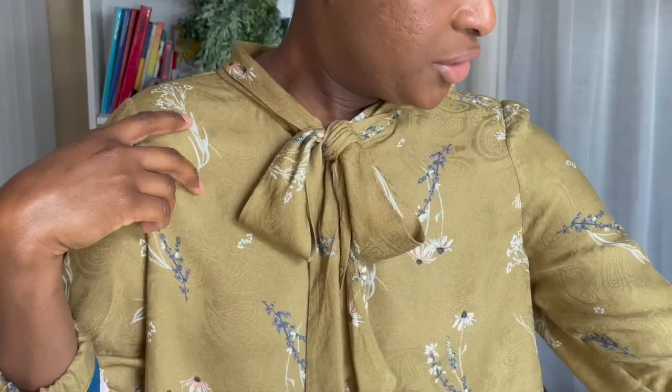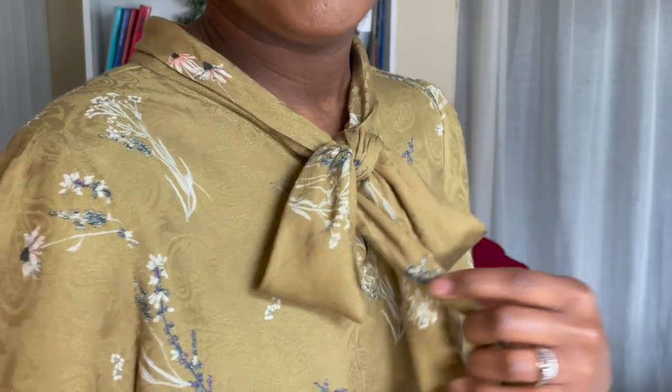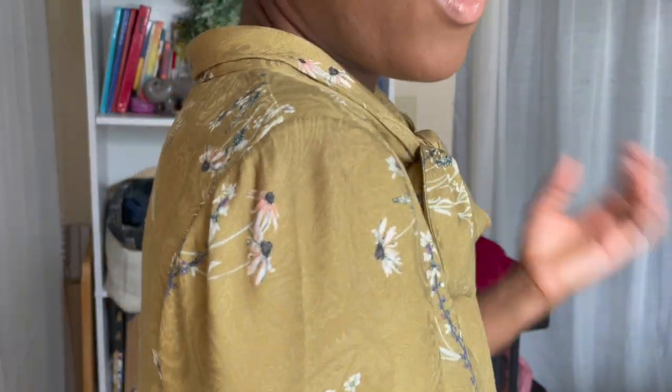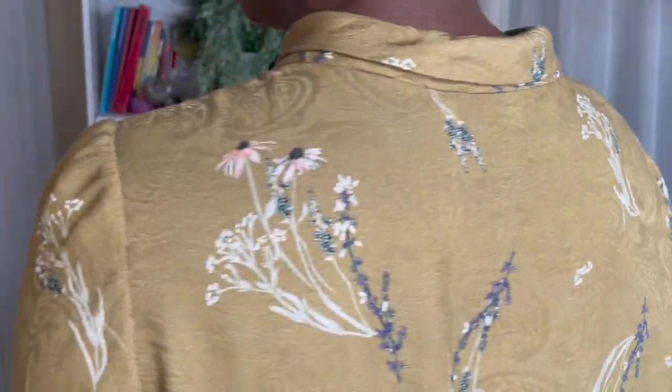It's this almost chartreuse-y green — not as yellowy, but a really interesting coloring — and it has these beautiful floral flowers and detailing all throughout. It is also a rayon jacquard, so it has this beautiful lustrous sheen to it in addition to the beautiful jacquard print all throughout, and I loved it.